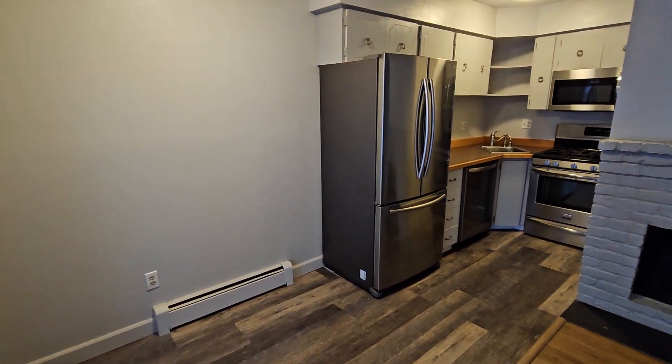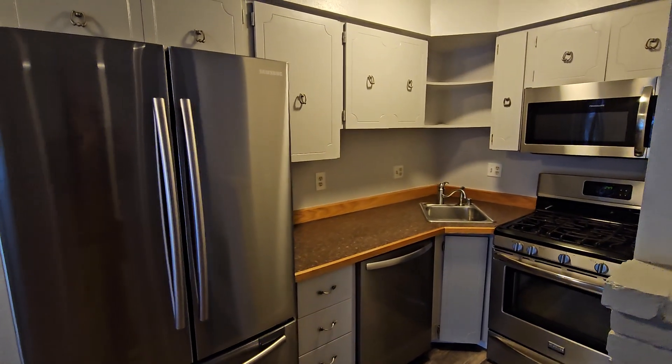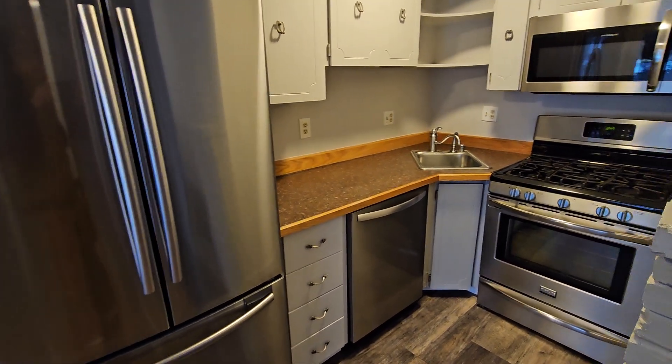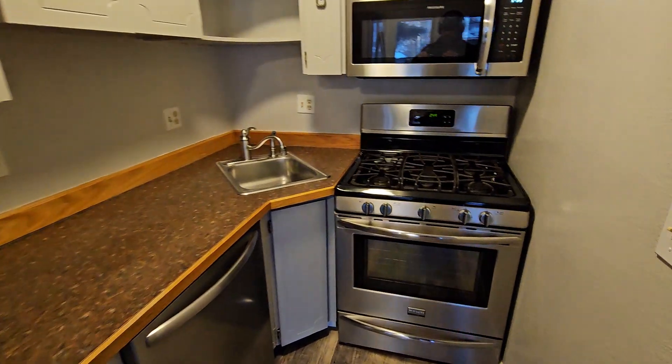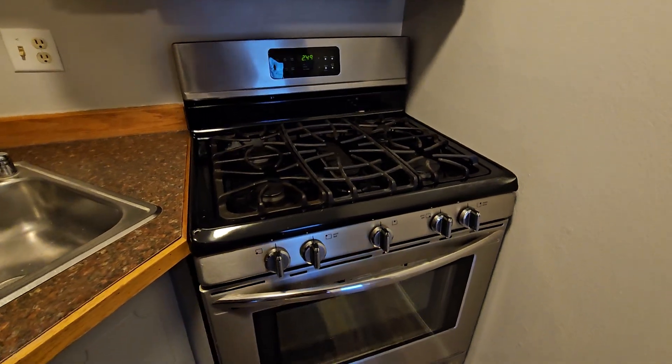Here we are on the inside. We've got a really nicely updated kitchen — older cabinetry but it's been well taken care of and refinished. All stainless steel appliances, and everyone's favorite: the gas stove. A really nice one too.